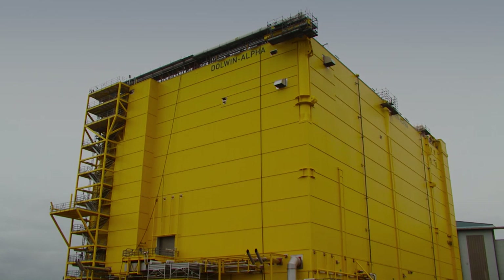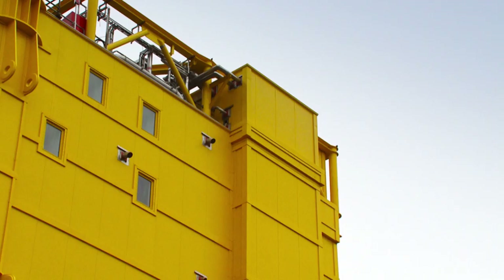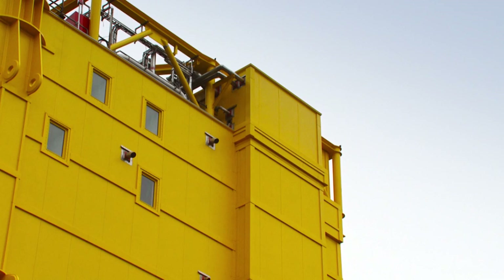The Dolwin Alpha converter platform has been built by Heemer Fabrication Group at Zweiendrecht in the Netherlands, directed by ABB, who are responsible for overseeing the complete grid connection.